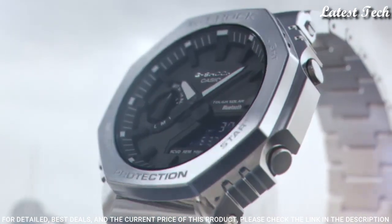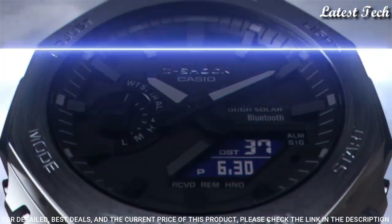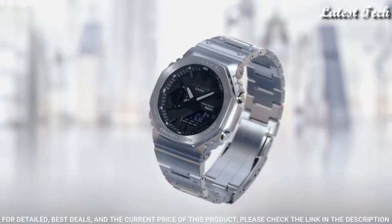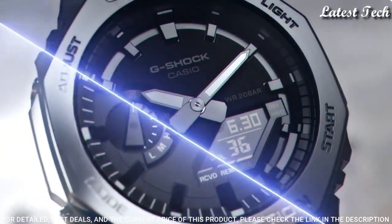Case dimensions are 44.4 mm in diameter and 12.8 mm in thickness. Display type: analog digital. This timepiece has mineral glass. 200m water resistance.